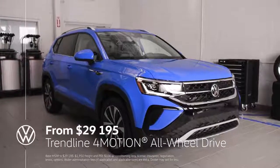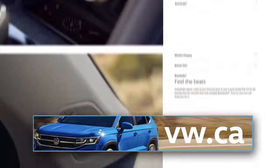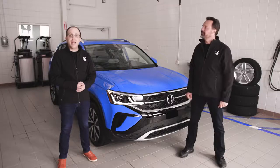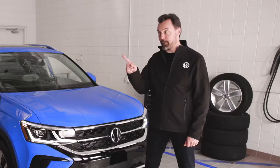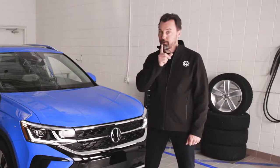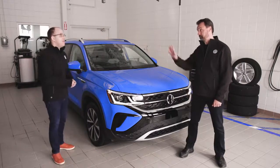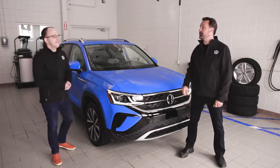Go to VW.ca, where you can find all the details, all the specs, build and price, and you can even find the Volkswagen dealer nearest you. And if you'd like to learn more about the Taos, we have some in-depth videos covering some of the great features — just click the links in the description below. It's coming soon, so you probably want to start picking your color right about now. And as far as I'm concerned, there is only one color to choose on the Taos, and that is this incredible cornflower blue. You will not get any argument from me, Patrick.